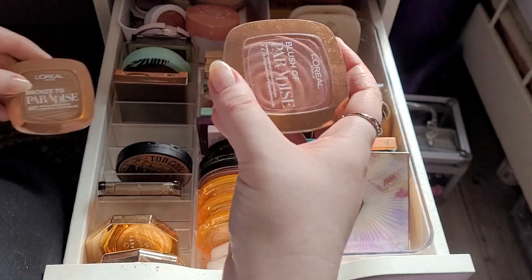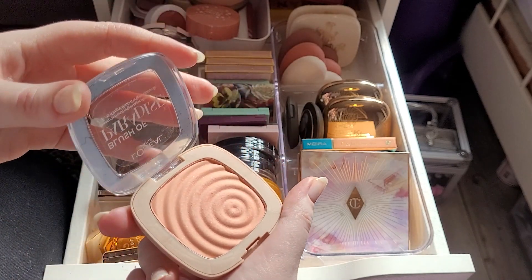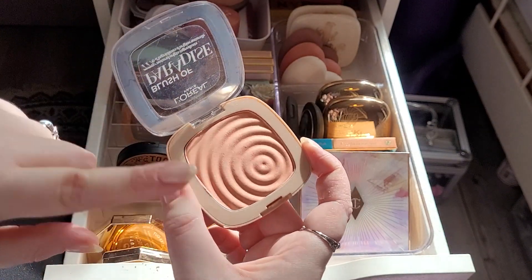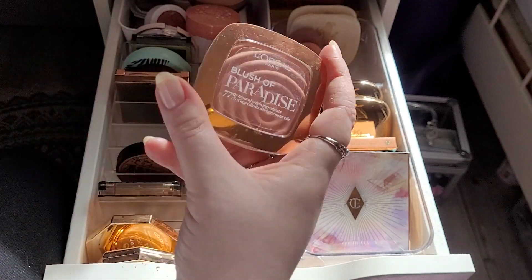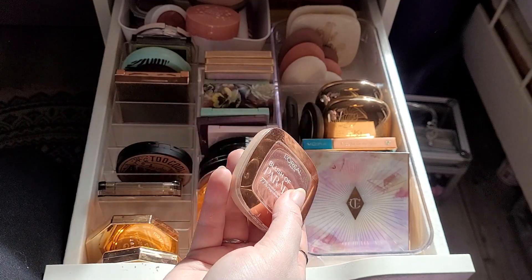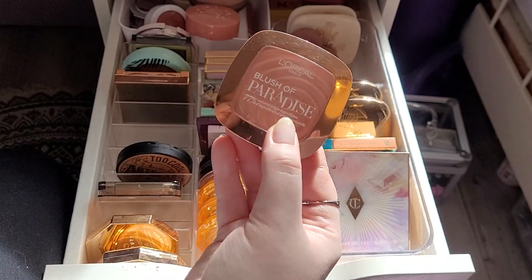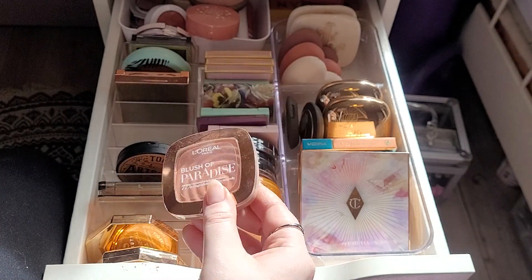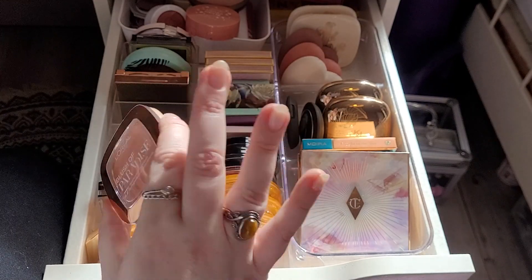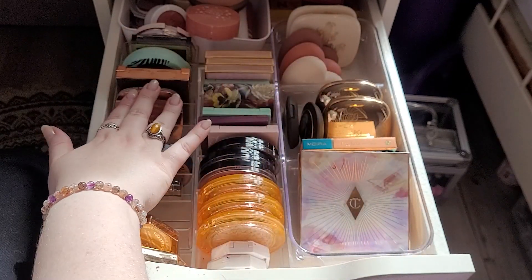These are the L'Oreal ones. First of all, L'Oreal Paris Blush of Paradise in Life's a Peach — love this. This is like my go-to if I want a peachy cheek. It took me way too long to try this again, but it's one of those products I never bought when I was younger because I didn't have money. But then when I started getting more money I bought it and I loved it. Exactly the same thing happened with the L'Oreal Lash Paradise mascara — that's my favourite mascara and I never bought it despite wanting it for literal years. She's staying.